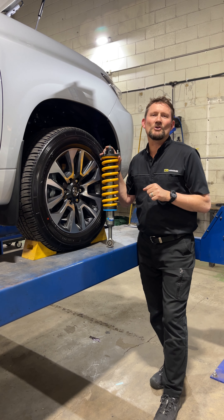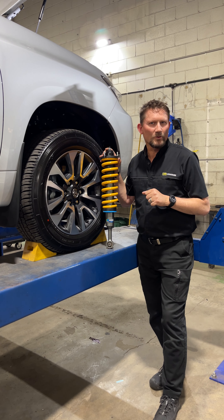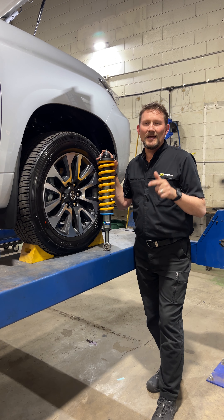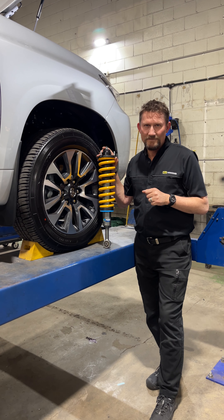If you've been thinking about getting a new suspension, now's the time to come and see us because we have 15% off all our TJM range of suspension. If you're thinking about upgrading — maybe you want to carry heavier loads, maybe your suspension's old and you think it's a bit worn out, you might want to give it a bit of a lift — come and see us. 15% off at the moment, it's a great deal.